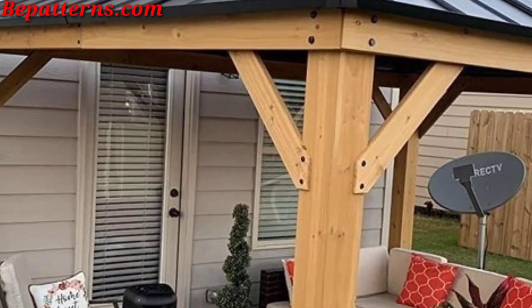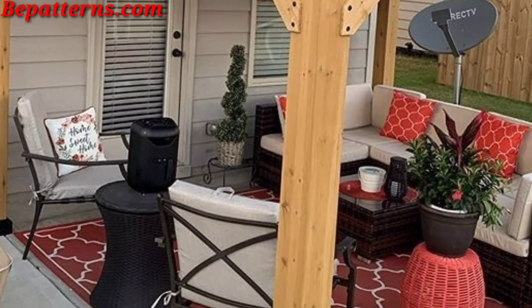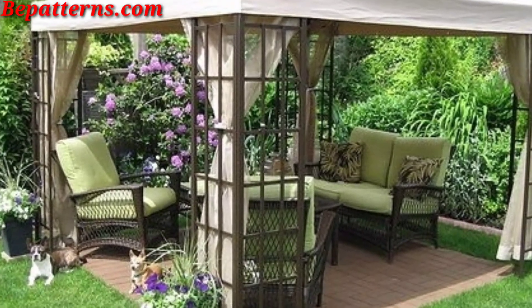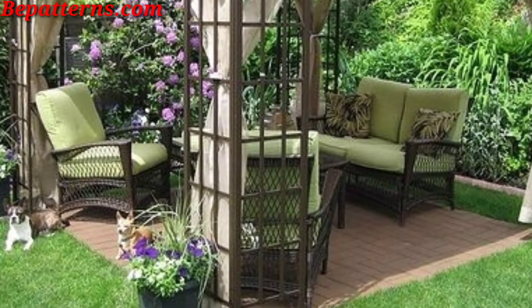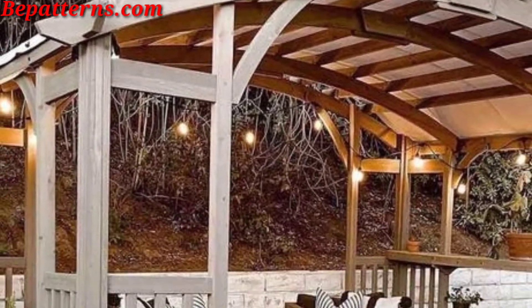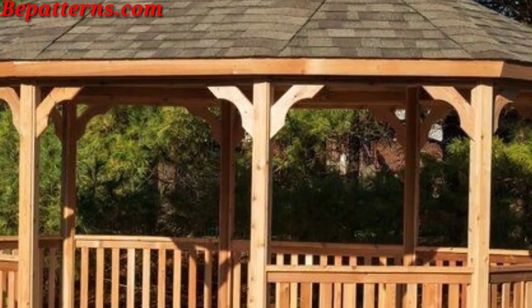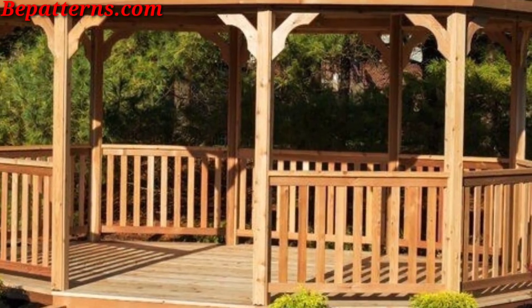Today I am sharing with you garden gazebo designs. These gazebos are so unique and trendy. I hope you will love these ideas. Decorating our garden gazebos can turn it into a charming focal point and a cozy retreat. Here are some ideas to enhance the beauty and functionality of your garden gazebo.